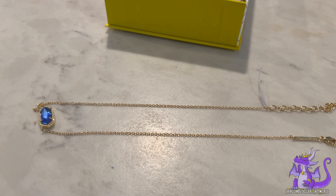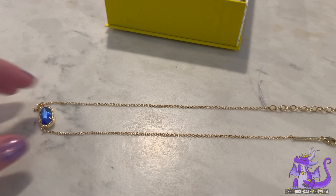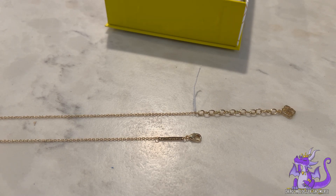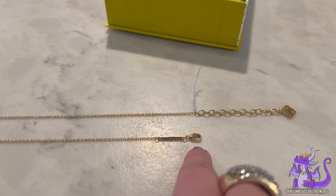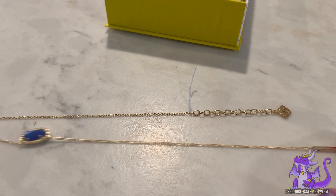This is 14 karat gold plated and it measures 15 inches plus a two-inch extender, which is really nice, and you get the Kendra Scott designer tag at the end. You have a really great, strong lobster claw clasp.